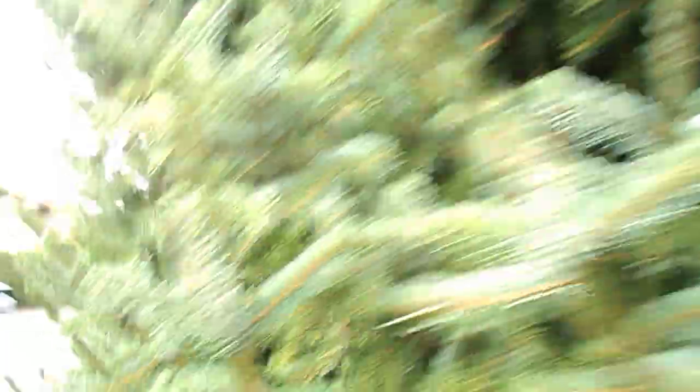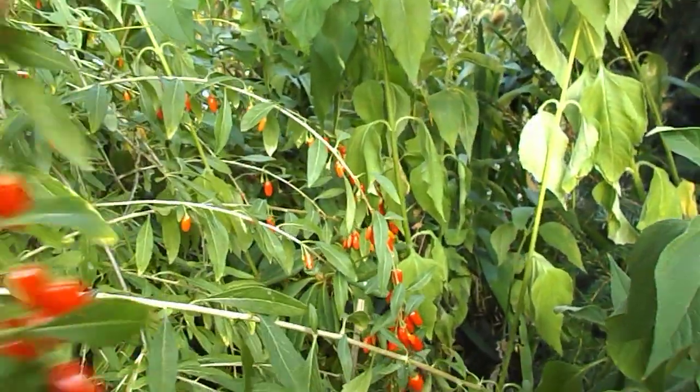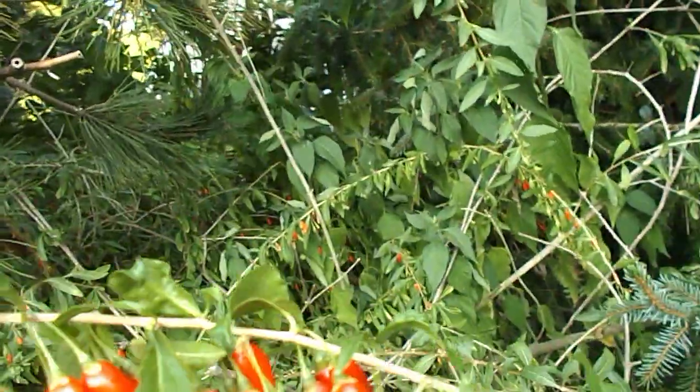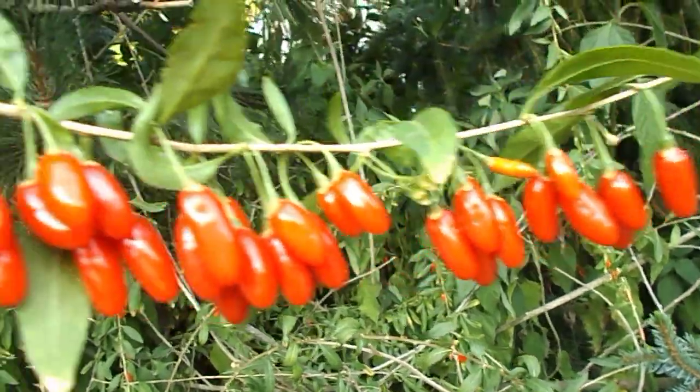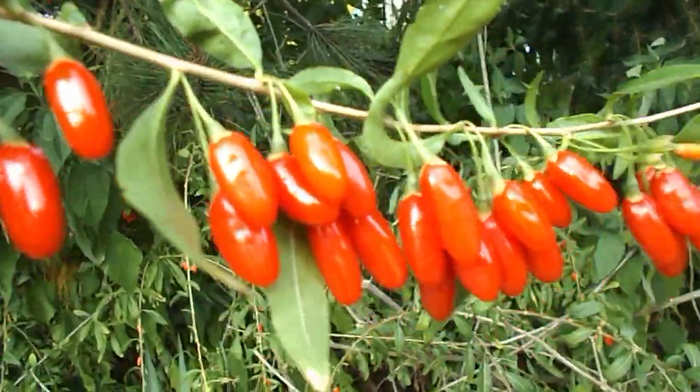But over here we have gojis. A dead branch, but look at this. Look at the gojis on that puppy. Get up and grow, folks. Get up and grow.